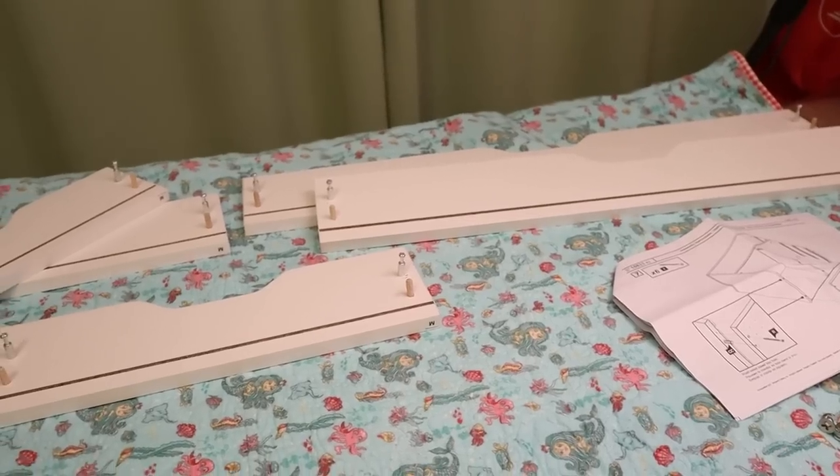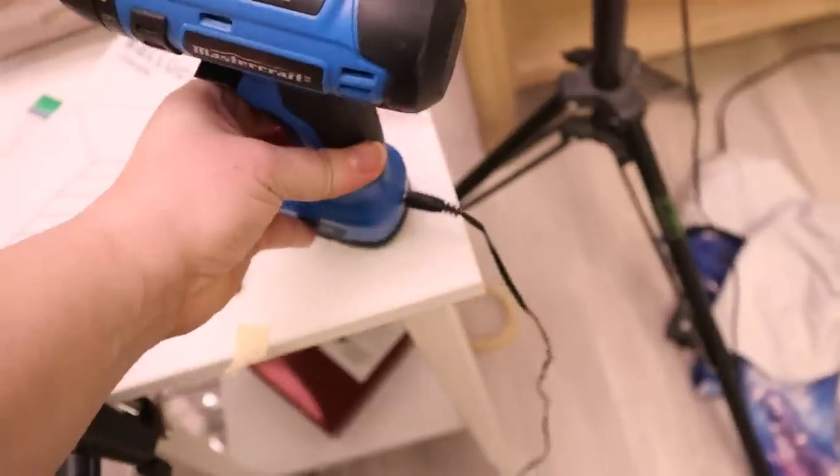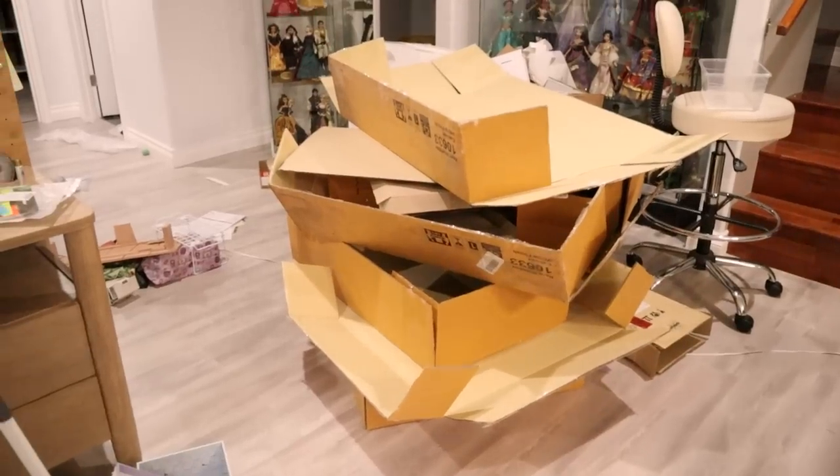My drill battery died. It's not a swappable battery, it just charges, so I have to wait a bit. And look at all this cardboard — disgusting.